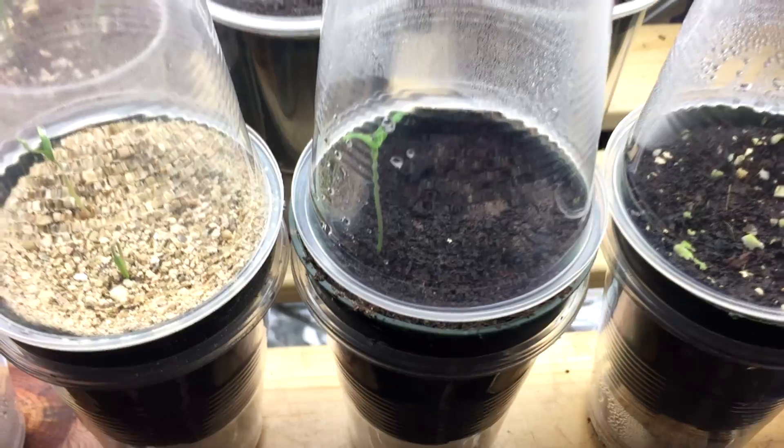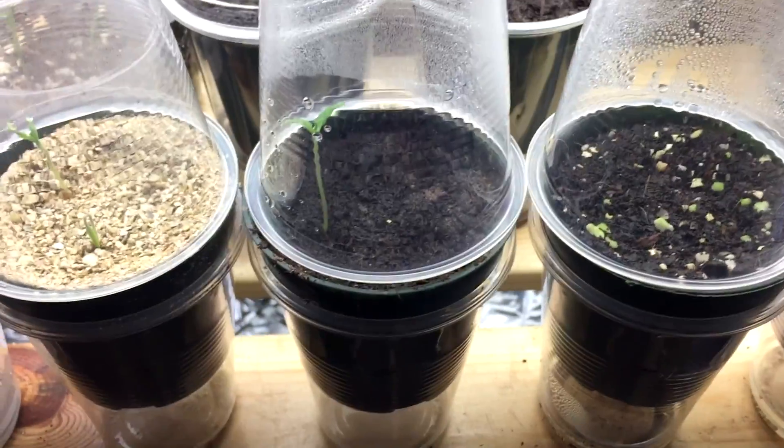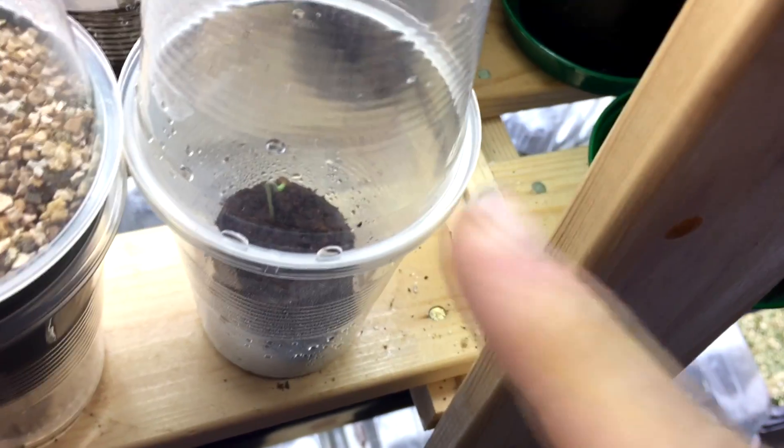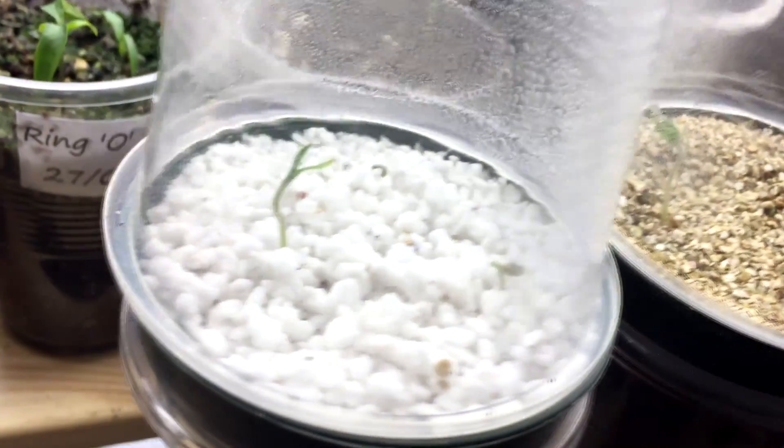It's day seven now and I'm going to finish this little experiment off. As in the video I showed yesterday, the Johnny's seed compost was first, secondly was the coco coir pellets. And when I checked this morning we've had germination of the coarse grade vermiculite, as well as the fine vermiculite, and yes, even the perlite.